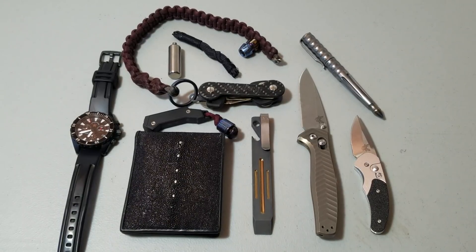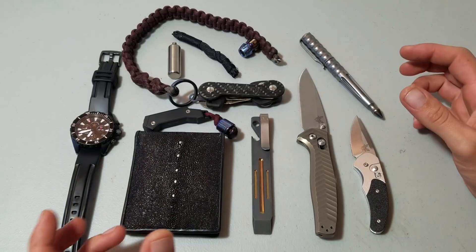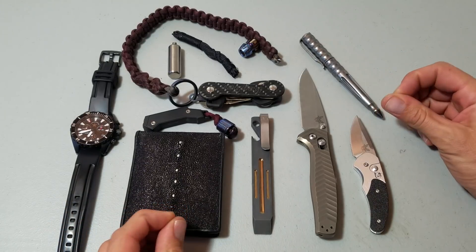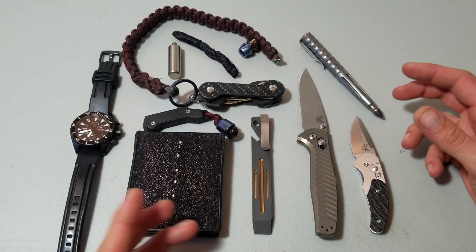How y'all doing? It's Jared. This is kind of a pocket dump video. I don't normally do pocket dumps. This is just my general EDC kit that I've been carrying around for the last little bit. I bought all of this stuff off of Blade HQ — most of the stuff I'm going to talk about in this video, if you're interested.